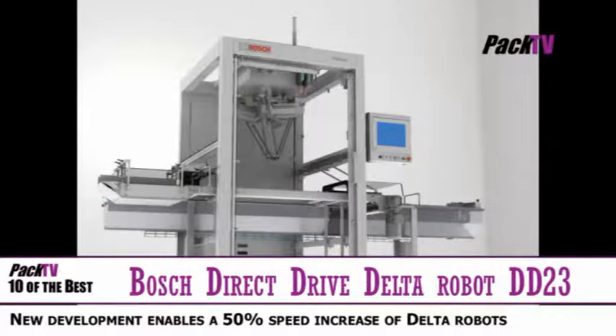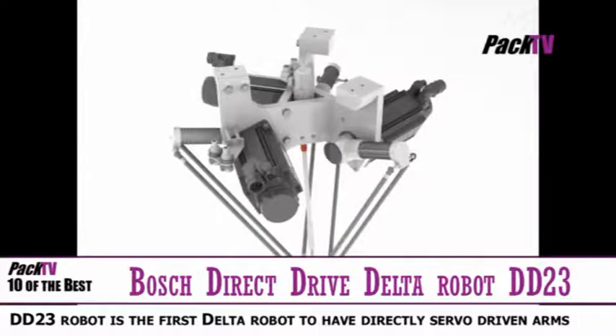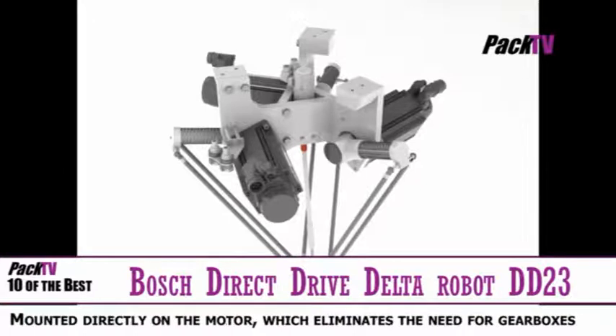Bosch have launched a direct drive Delta robot DD23, which can utilise the complete portfolio of end effectors ranging from mono and multipack to reflex pick end effectors. Vacuum, mechanical and Coanda end effectors with or without rotation ensure gentle and reliable product handling. Sounds impressive.